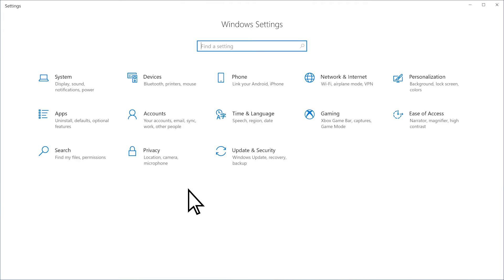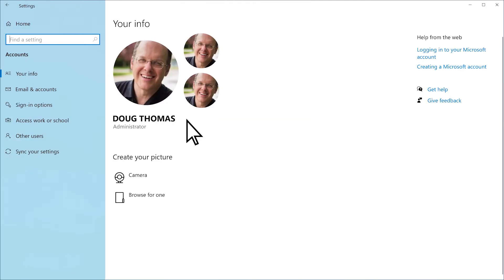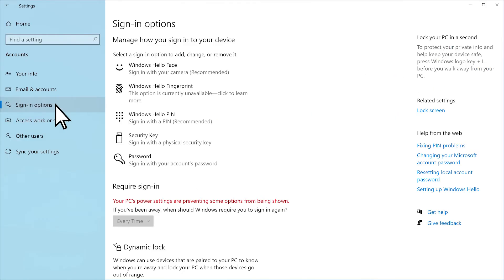Go back into settings, then select Accounts, Sign-in options, to set up Windows Hello.